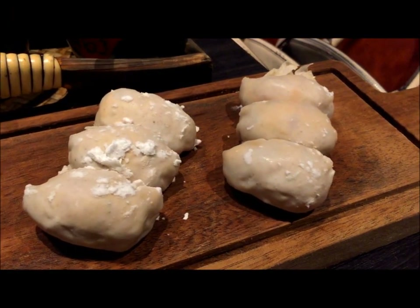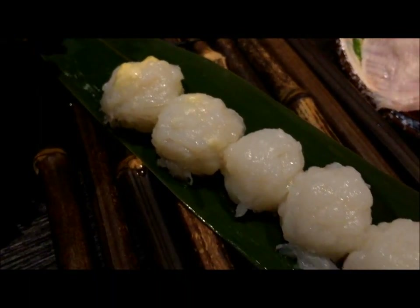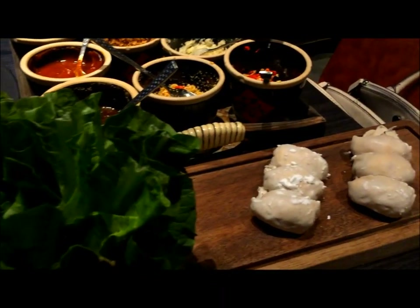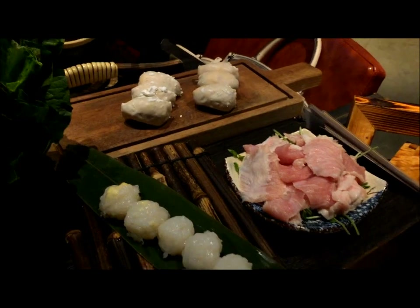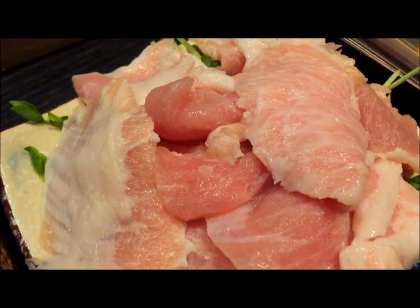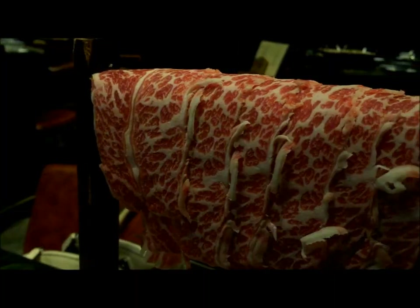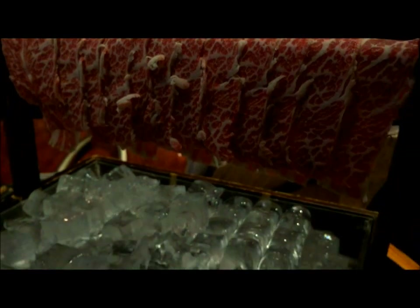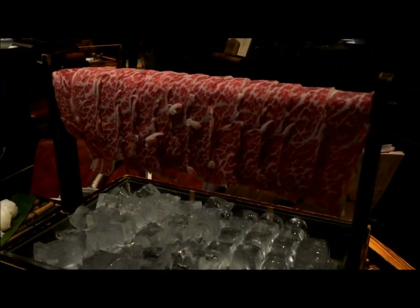We ordered the truffle with shrimp and crab meat dumplings, as well as the cuttlefish with cheese. They were both pretty good. We also ordered the pork neck meat, which was quite tender — even if you overcook by accident, which happens a lot in hotpot. We also ordered the premium Angus beef, which was very fresh and tender. We liked the presentation very much.